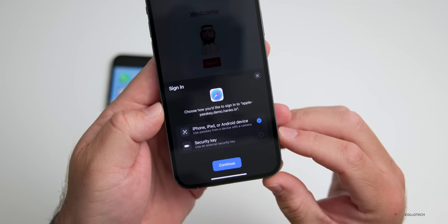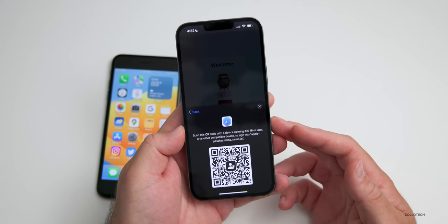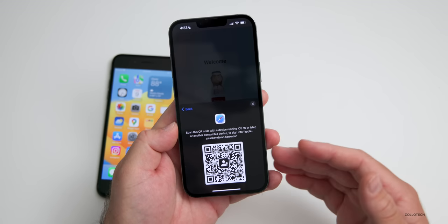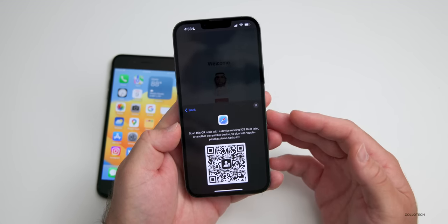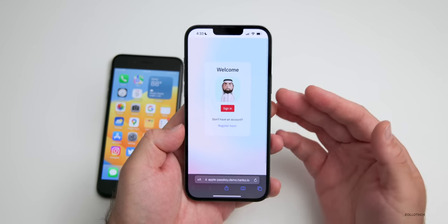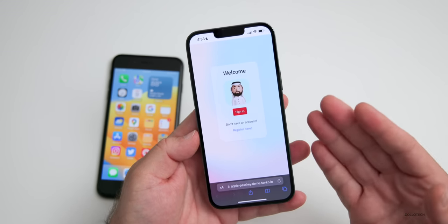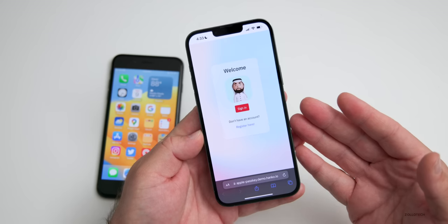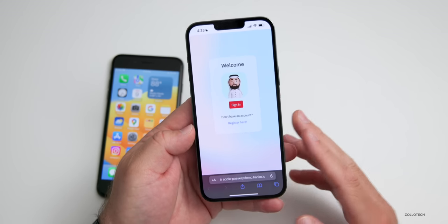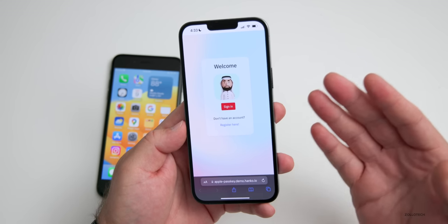It says 'use passkey from a device with a camera' or use a security key. Hit Continue and you get a QR code — scan this QR code with a device running iOS 16 or later to sign into the passkey demo. This is a big standard with FIDO, and it's not only something Apple is doing — Microsoft, Google, and others are doing this too. This is going to be the new standard for a passwordless future.